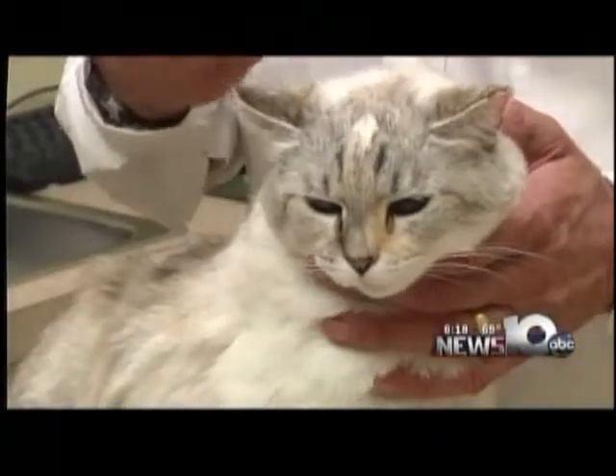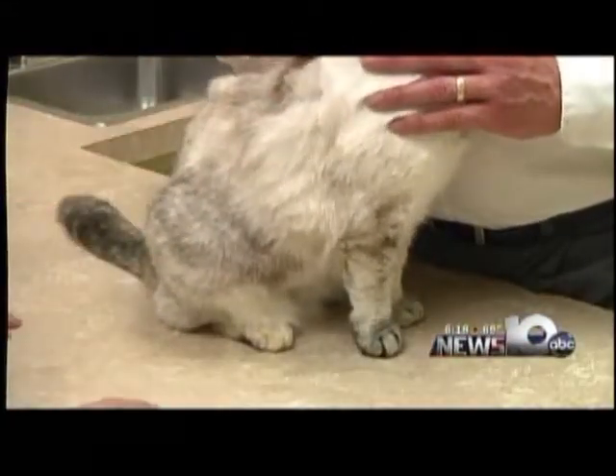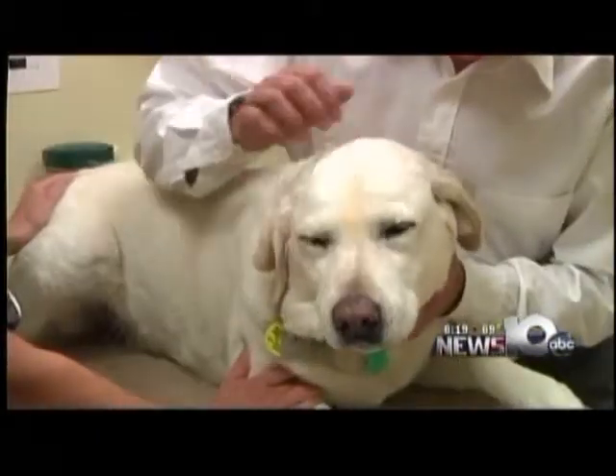For cats, the normal heart rate is 180 to 240 beats per minute. For a dog, their heart rate is actually a little bit lower than a cat or a pocket pet. They range from 70 to 160 beats per minute.